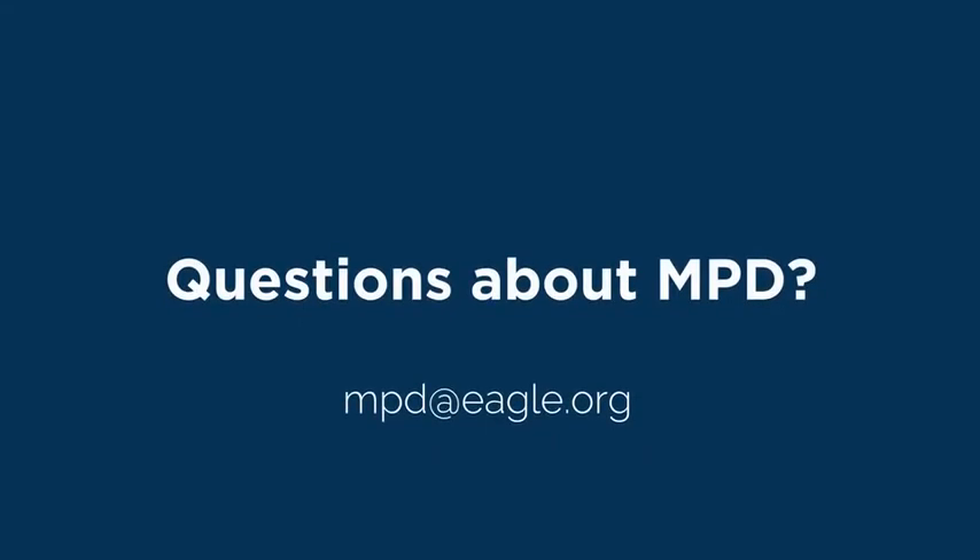Contact our ABS offshore advisors today for assistance with your MPD projects.